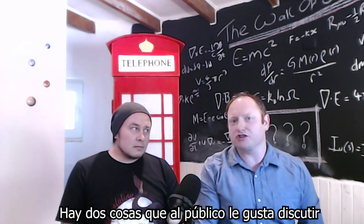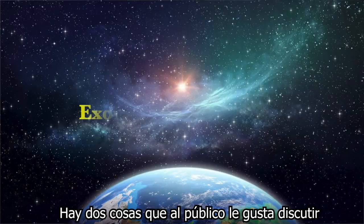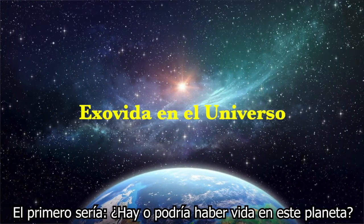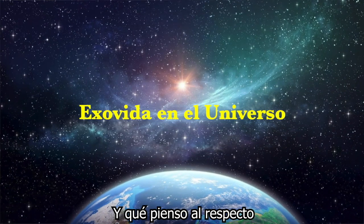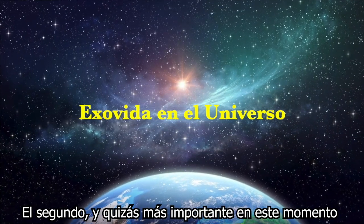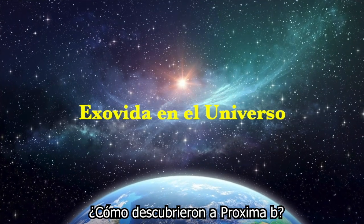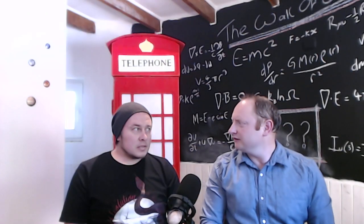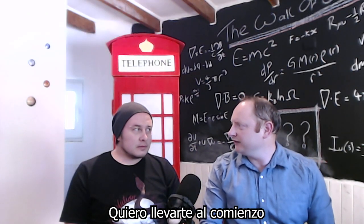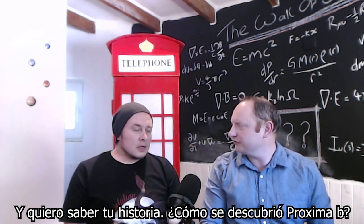There are two themes that the public generally enjoy talking about. One: is there life on this planet, could there be life on this planet? But the other one, and maybe more importantly at this time, is how did you discover Proxima b? How was that planet found? So Miko, I want to take you back to the beginning. How was Proxima b discovered?